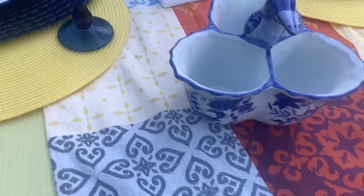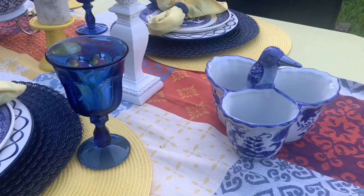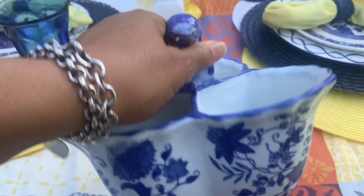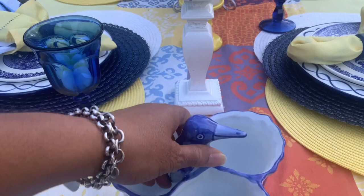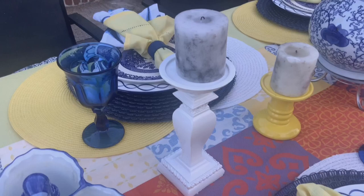This table is 95 to 96 percent all thrifted items. The only things purchased from a retail store were the yellow candle pedestals from the Dollar Tree — they were white and I spray-painted them yellow — and the napkins. Everything else was purchased from the thrift store. I think this setting makes for a wonderful brunch or late evening dinner. My grandbaby said she really liked it, so I'm going to create a tablescape for her next weekend.